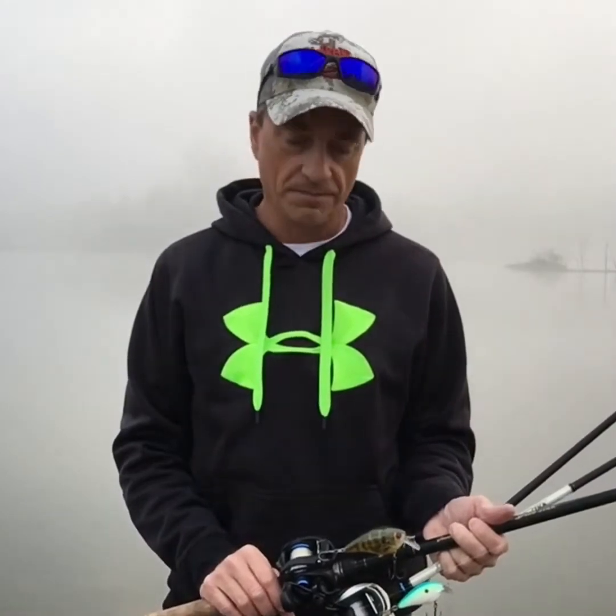Good morning and welcome to another episode of Rob's West Virginia Bass Fishing. It's Saturday morning, pretty foggy out, just before seven o'clock, sun's not quite up. It's 48 degrees out here, water temperature is 57. Got rain moving in for this afternoon around two o'clock, so I wanted to get out here early and try to catch a few and get home before the rain started.